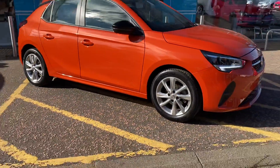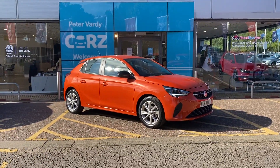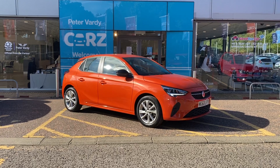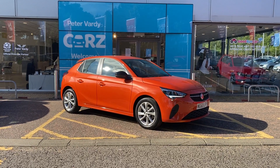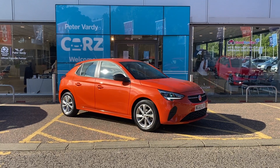Bring you back round to the front of the vehicle now. This particular car is available for immediate delivery. If you do have any further questions about this particular car, then please don't hesitate to contact Peter Vardy Cars in Perth. We'd love to hear from you.